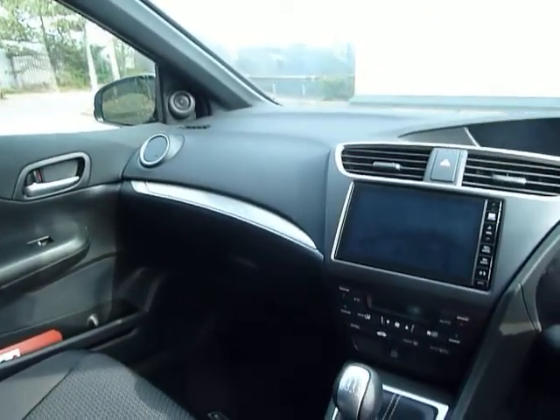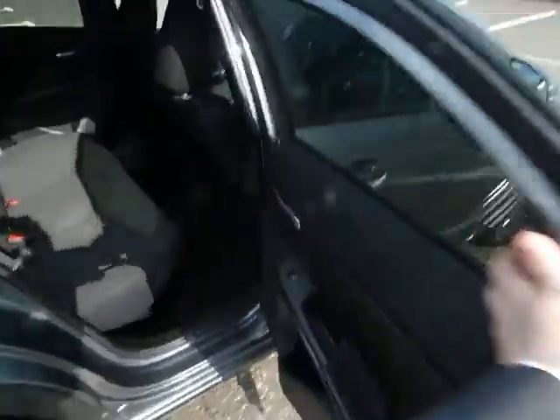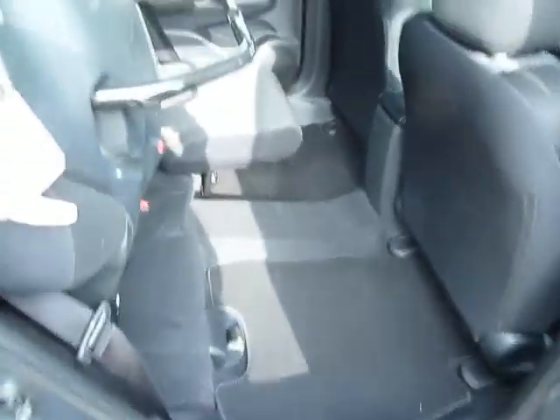There's plenty of space here in the Civic. Like I said, it's the Sport model and it is our demonstrator. Plenty of space in the back of the car too — Isofix on both sides for your children's seats. These seats fold completely flat, the base goes up, locks into place, and that's called your magic seats.